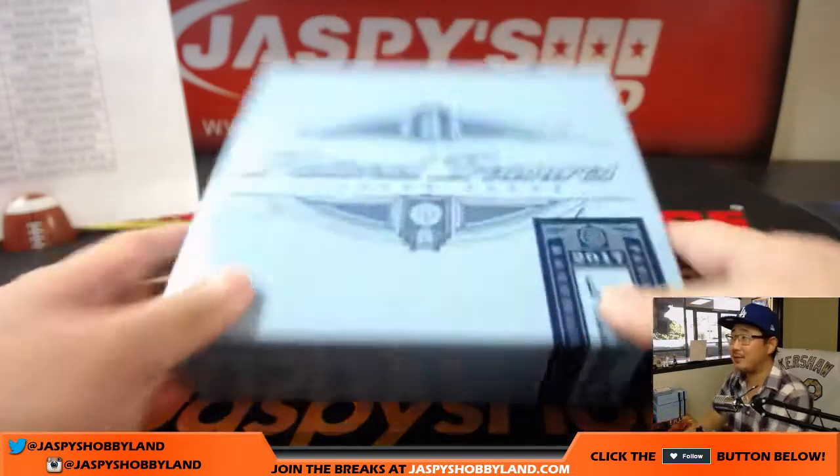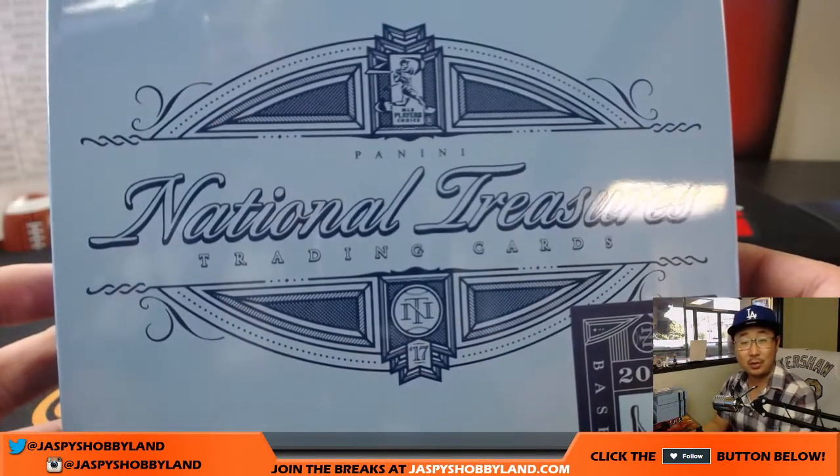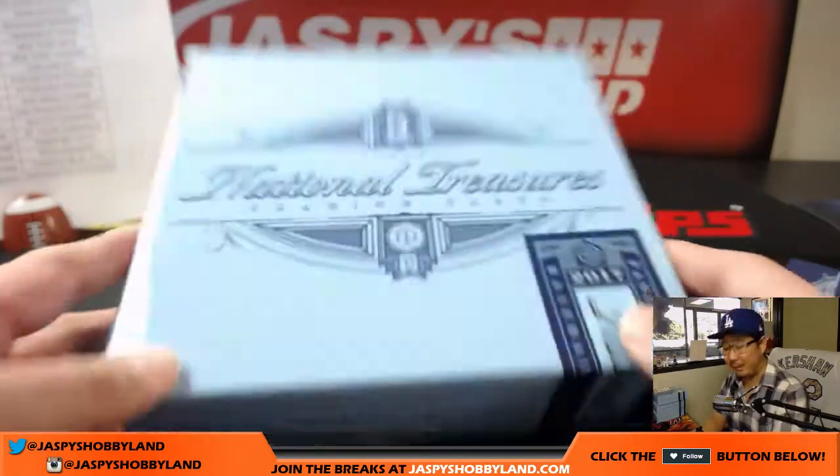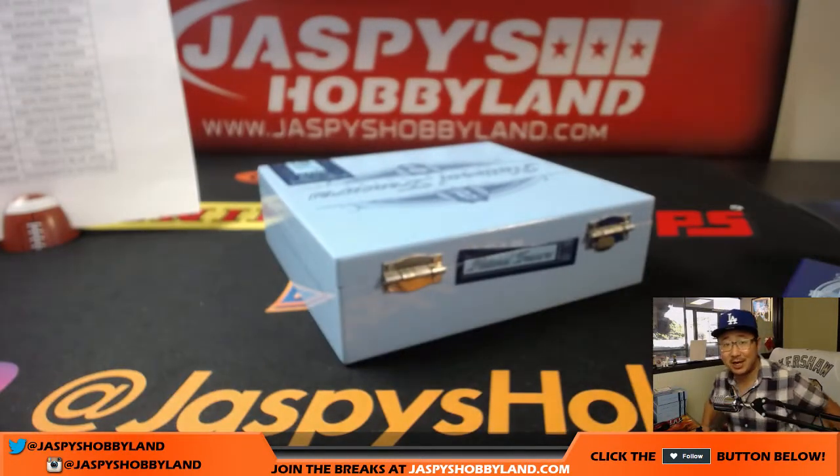That's it — four boxes, no randomizer, nice stuff. We've got another pick-your-team ready to go at JaspiesHobbyland.com — plenty of them, so check it out. We've got plenty of other new releases on the website too — baseball, football, basketball, hockey. Thanks everyone — we'll see you for the next one, bye bye!